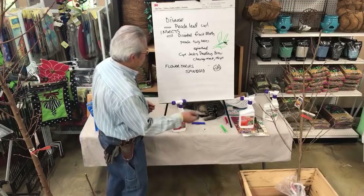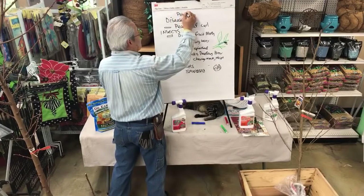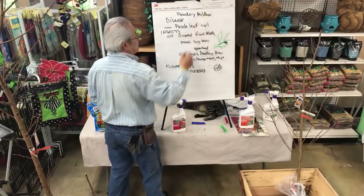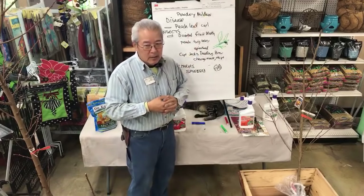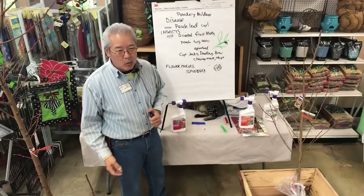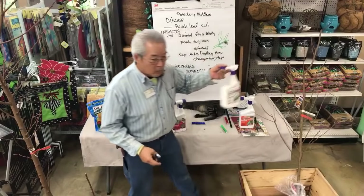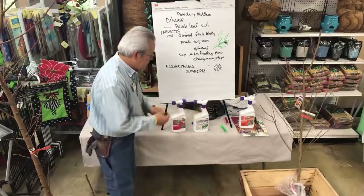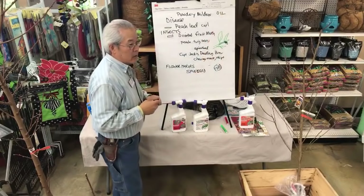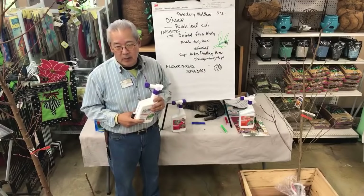The other thing we saw last summer: another disease — powdery mildew. We had a period of really humid weather, and the leaves were getting all white, kind of a mold, especially when the new growth leaves were rolling up. We had to hit the trees with an oil spray. Oils are considered organic products. Neem oil works; this is just a mineral oil.